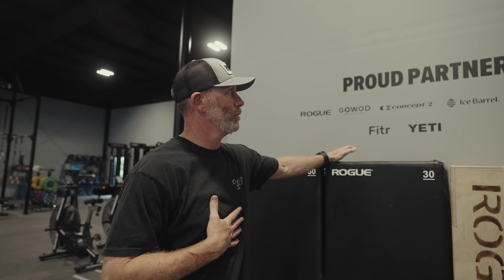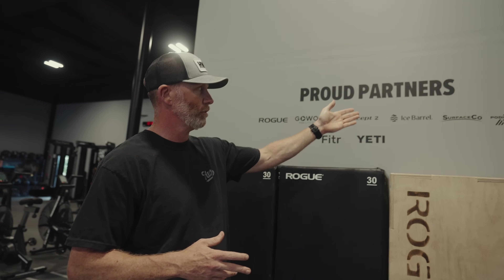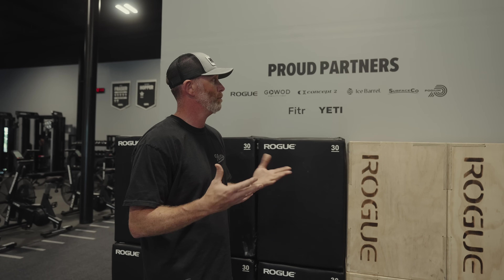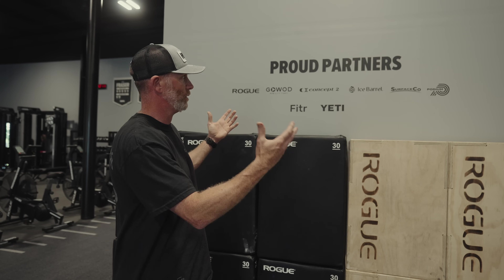These are what we call our Proud Partners wall — we're really proud of the people we're partnered with. This is evolving as more people who contributed to our success over the last 10 years come on board. Rogue, Concept2, Ice Barrel, SurfaceCo, Podium, Fitter, Yeti — they're all part of our history and current day-to-day. They help us be better on a daily basis. We thought it was really important that people see this first when they walk in, because this isn't just our thing — it's an everybody thing. These guys are a big pillar of what we do.